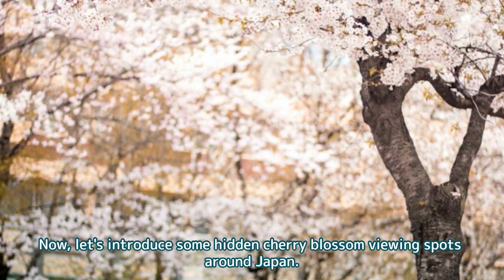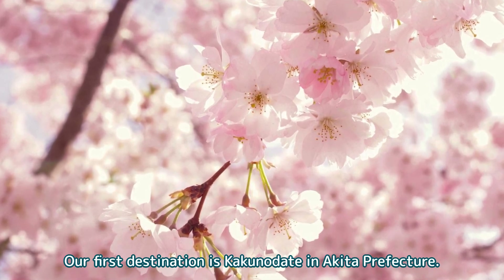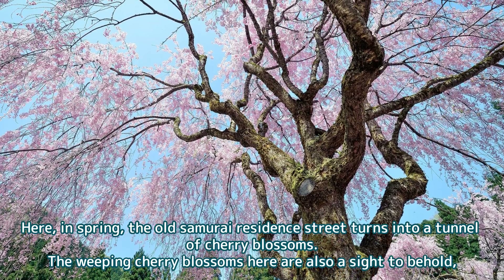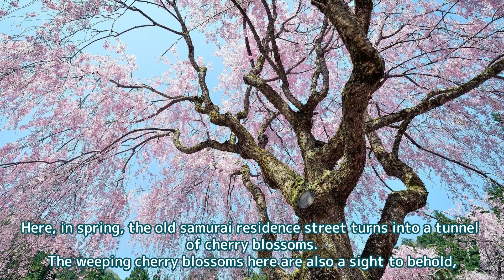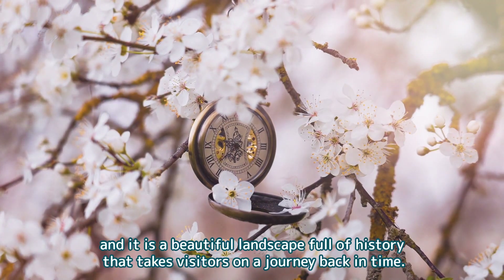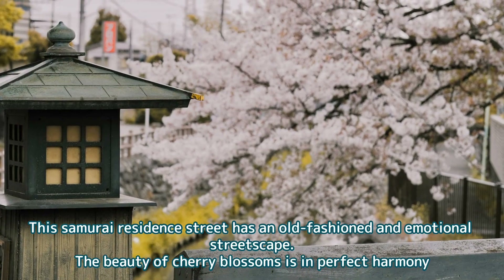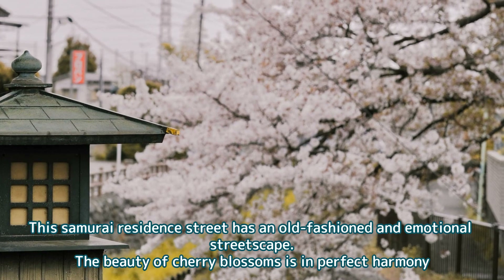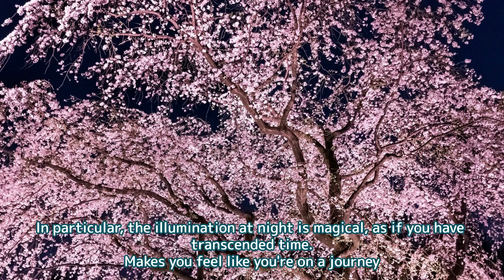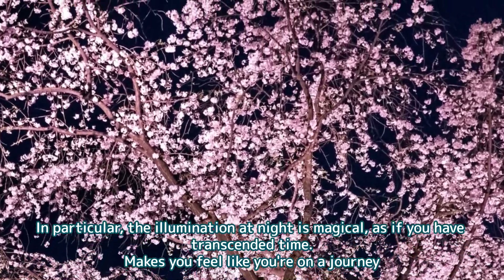Now, let's introduce some hidden cherry blossom viewing spots around Japan. Our first destination is Kakunodate in Akita Prefecture. Here, in spring, the old samurai residential street turns into a tunnel of cherry blossoms. The weeping cherry blossoms here are also a sight to behold — a beautiful landscape full of history that takes visitors on a journey back in time. This samurai residential street has an old-fashioned and emotional streetscape in perfect harmony with the beauty of cherry blossoms. In particular, the illumination at night is magical, as if you have transcended time and are on a journey.